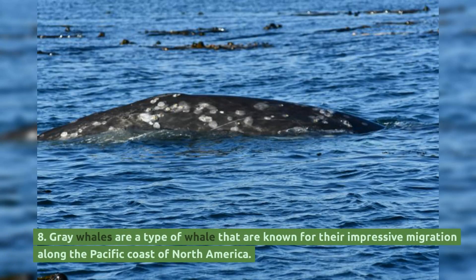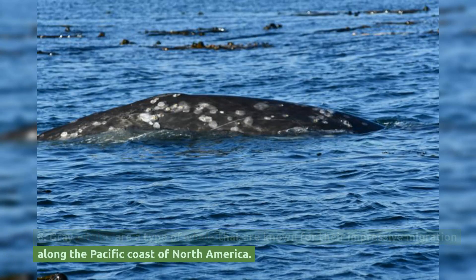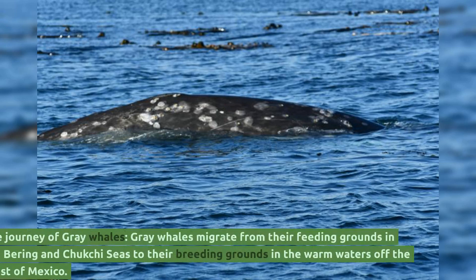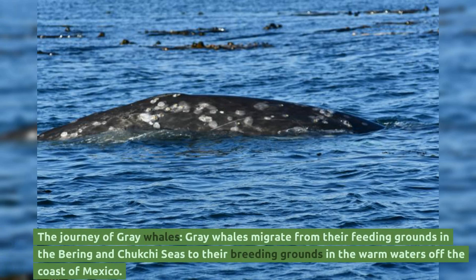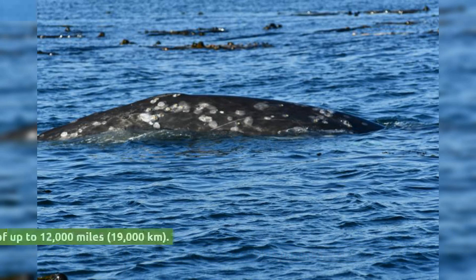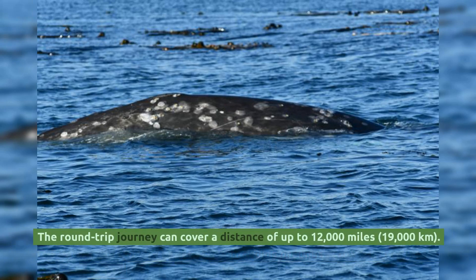Gray whales are known for their impressive migration along the Pacific coast of North America. They migrate from their feeding grounds in the Bering and Chukchi seas to their breeding grounds in the warm waters off the coast of Mexico. The round-trip journey can cover a distance of up to 12,000 miles, or 19,000 kilometers.